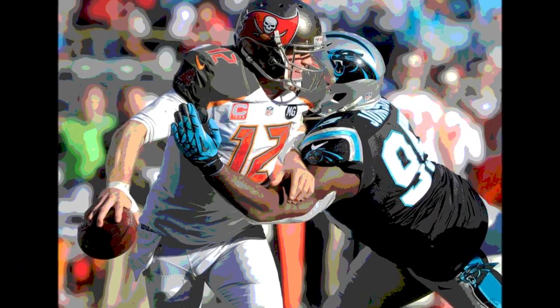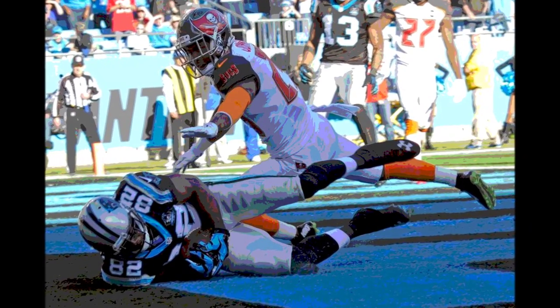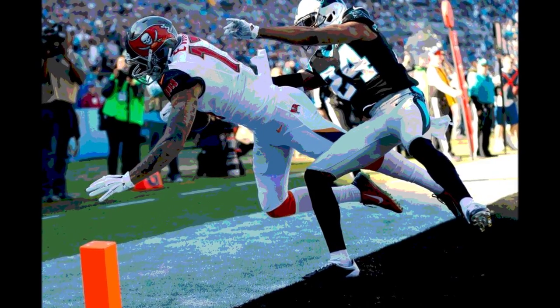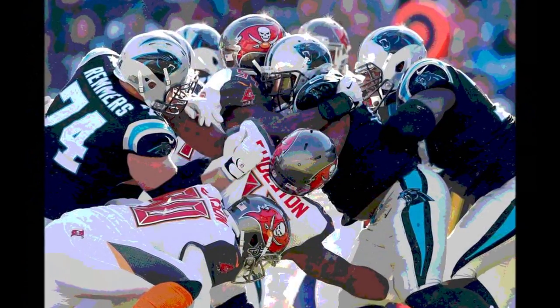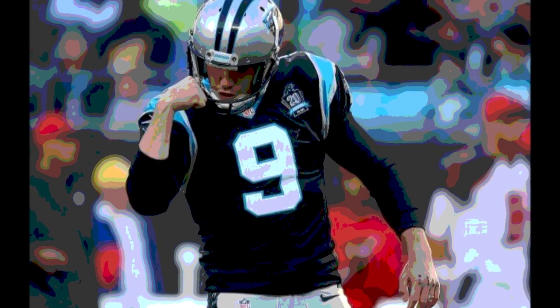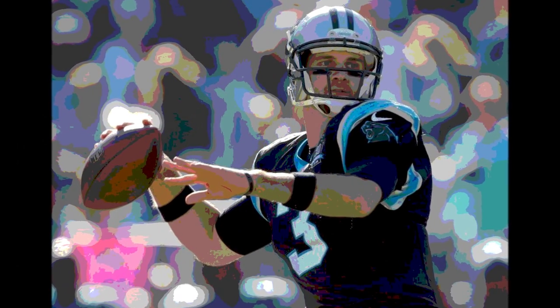The Buccaneers got the ball on their own 20 with just over a minute left in the first. Doug Martin ran for 5 yards as the first quarter came to a close — score: Tampa Bay 7, Carolina 6. To open the 2nd quarter, the Buccaneers faced 3rd and 6 from the 24, threw an incomplete pass, and went 3-and-out, punting from their own 24. Carolina took over on their own 37.